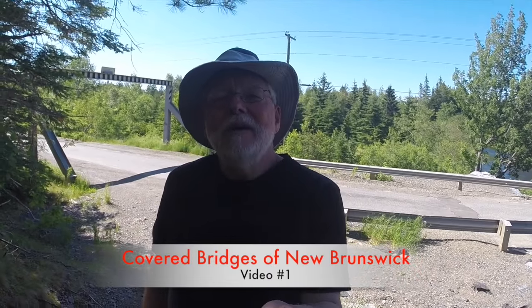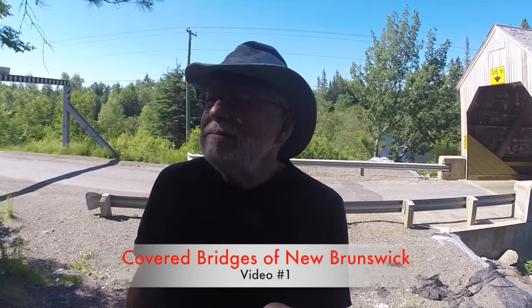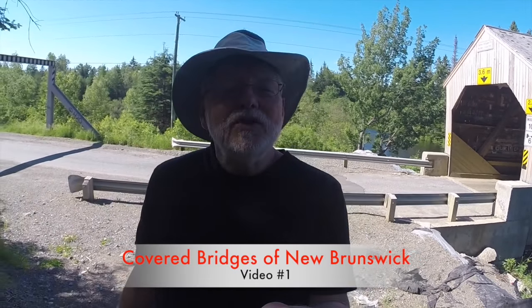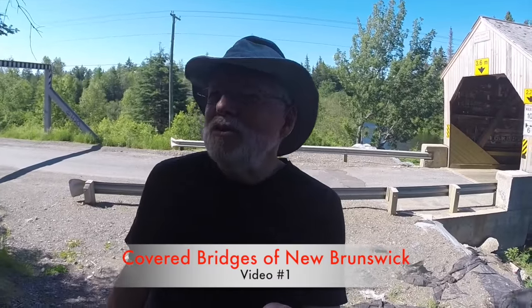I'm starting a new project. I just watched Mike Simon's video that he did on a covered bridge, and it got me thinking about the covered bridges of New Brunswick. We are quite well known for our covered bridges, including the longest one in the world at Hartland, New Brunswick. I've seen a few of them, but not all of them, and now I've decided for this summer and maybe into the fall, I'm going to try to visit all of the ones that are still existing.